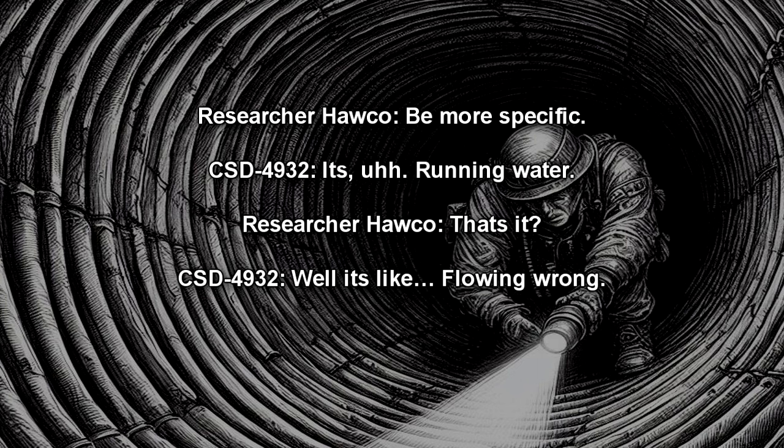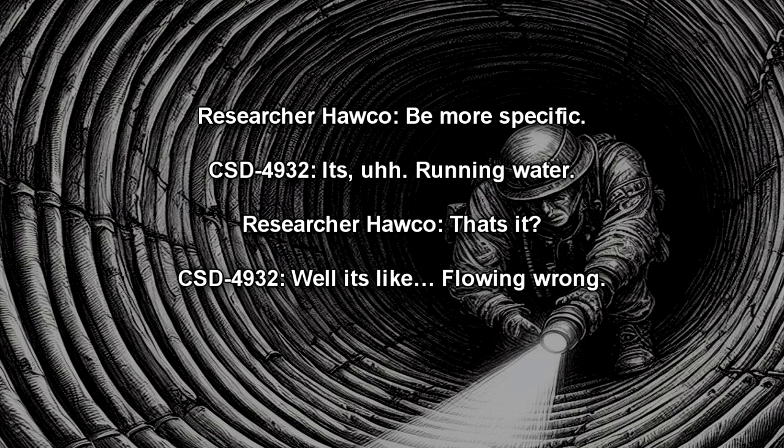Subject: It's running water. Mission Control: That's it? Subject: Well, it's like… flowing wrong. It's coming out of a little hole to my left, but it's not flowing to the ground — it's flowing to the ceiling. It's like gravity isn't working right. Mission Control: Odd. Please continue.